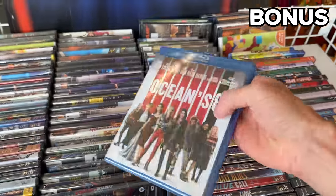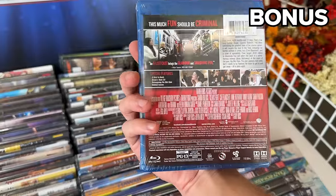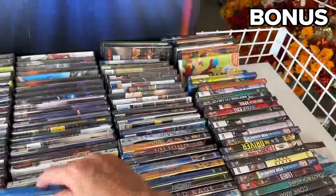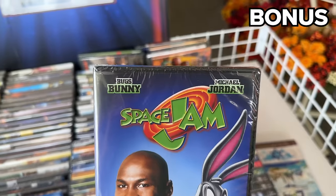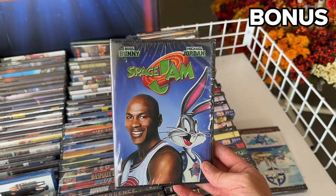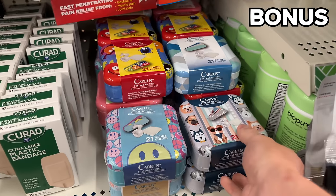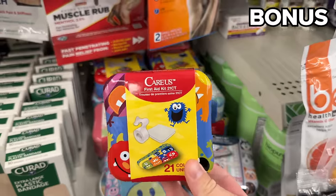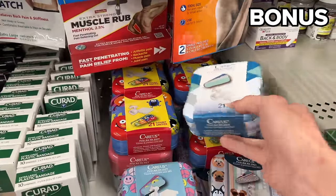Before I share a wake-up call of sorts from Dollar Tree, our bonus section begins with an expanded DVD and Blu-ray collection. I'm classifying this as a bonus as many people now stream their content, but there are some big, recent, and highly popular titles available for $1.25. Great for a glove box or an emergency kit, I also found this 21-count first aid kit with keepsake tin.